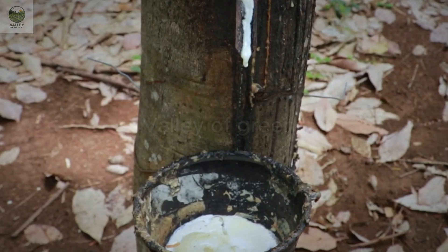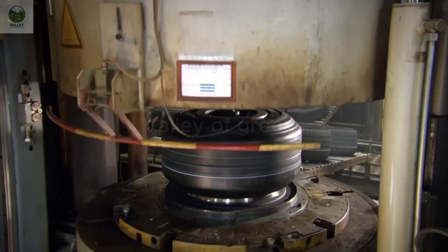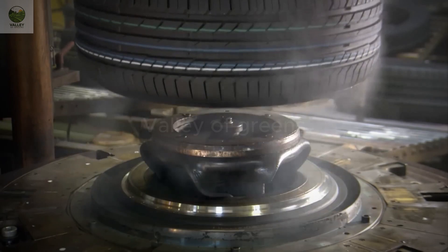These drops of milky white latex mark the beginning of an incredible journey. From the vast green rubber plantations to the everyday products we use, the journey of latex is a perfect example of how nature and modern technology work together to change the world. Let's explore.